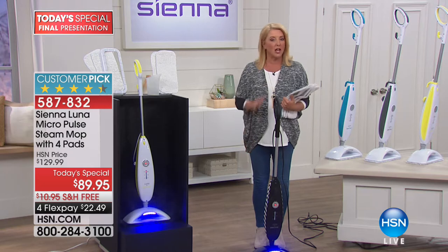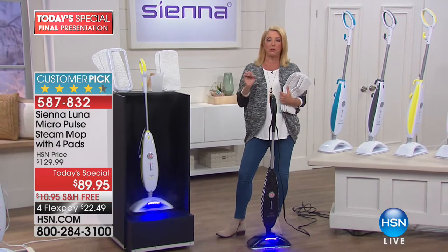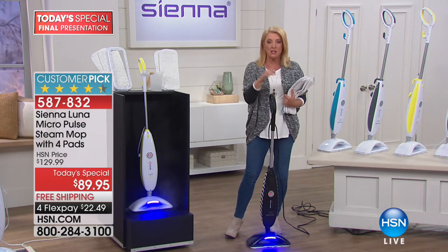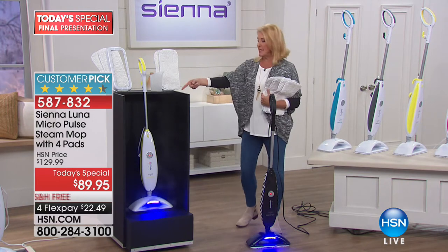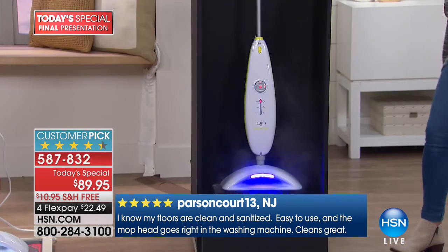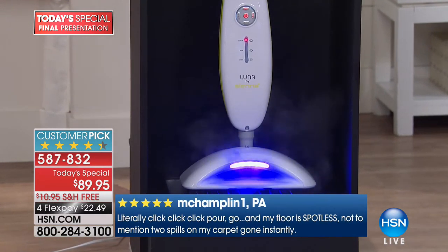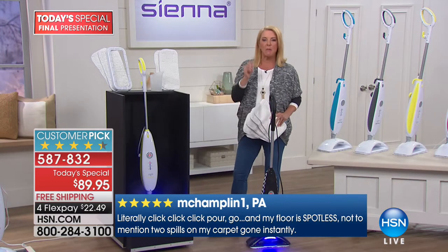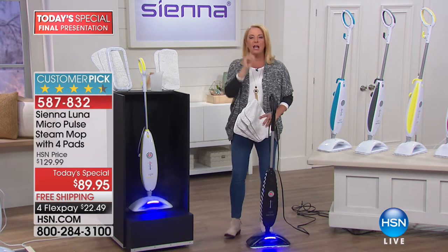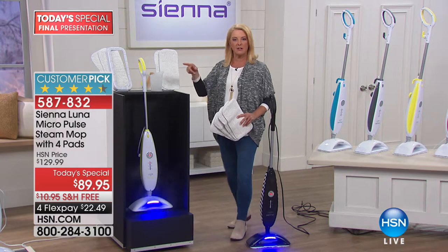This is our best value of the day. I got one of these last year and it is a wildly popular customer pick. It is very unique, sophisticated technology — it's a steam cleaner, and it makes steam incredibly fast. What sets it apart is this amazing micropulse technology. Think about the sonic toothbrush that pulses to break down plaque in your teeth. Imagine if a really powerful steamer had the same concept — that's exactly what Alexandra is going to show us.